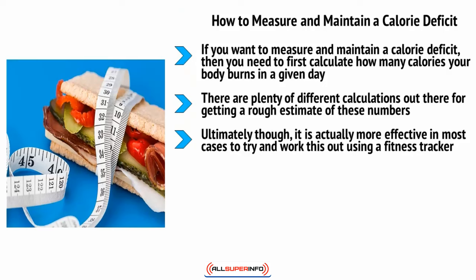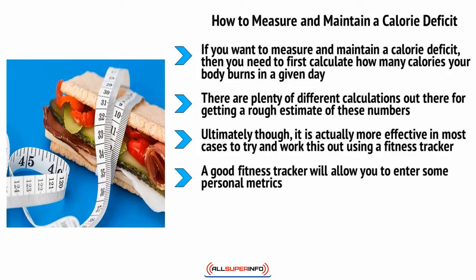In most cases it is actually more effective to work this out using a fitness tracker. While calculations can be useful, they don't allow for variations from one day to the next. Most of us will find that our active metabolic rate varies tremendously throughout the week, and this of course has a big impact on how much you should be eating.